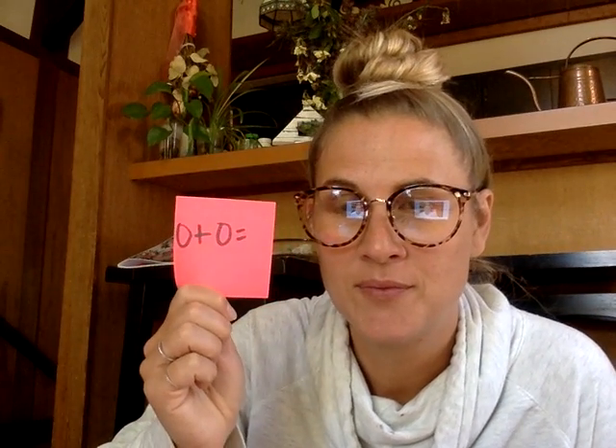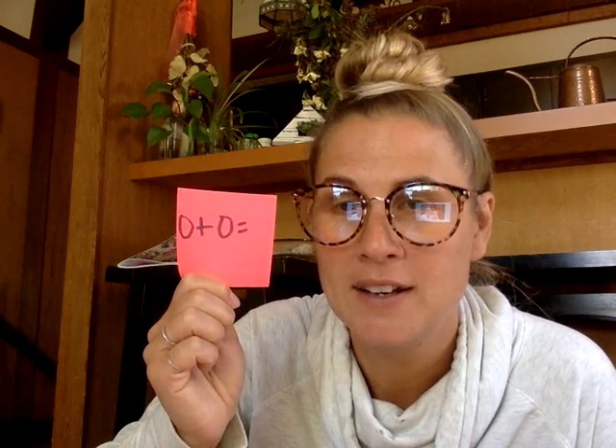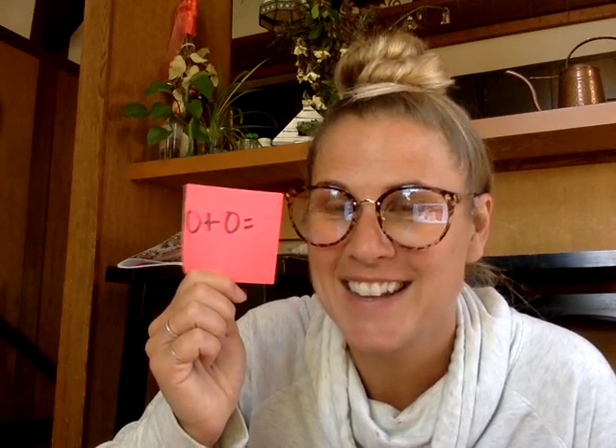Zero plus zero. The answer — that's right, it's zero. Because if you've got nothing and I give you nothing, you still have nothing.